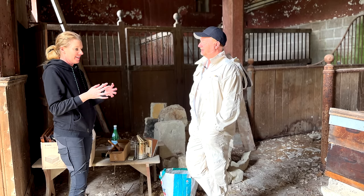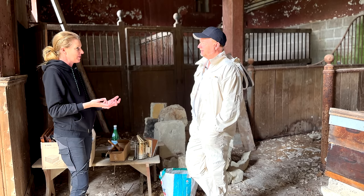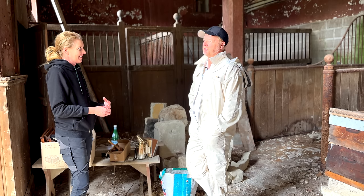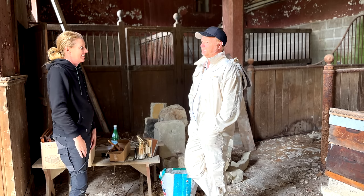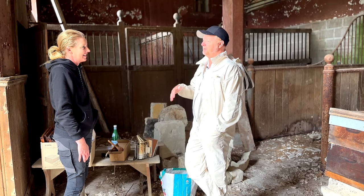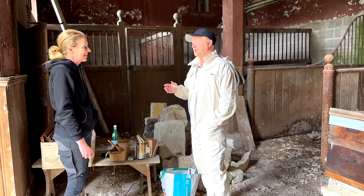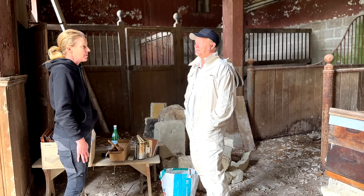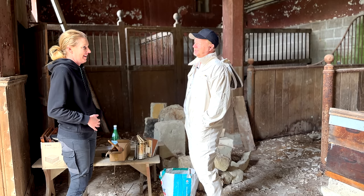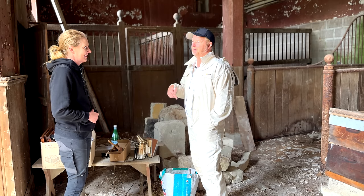For me, as soon as you open the hive and start hearing the hum it's hard to describe — it feels like you're entering a completely different world. I was never into bees, always quite frightened of them. But now with people around me explaining how to stay calm, I just feel really peaceful. Everything slows down — whereas in my normal day-to-day work I move in a rush, when you're with the bees everything stops.